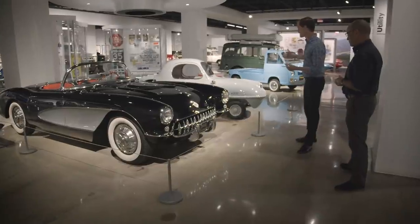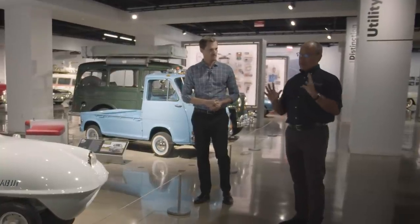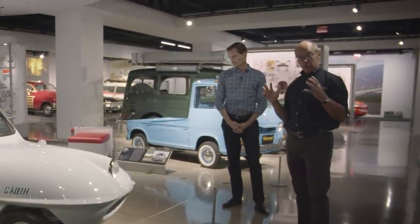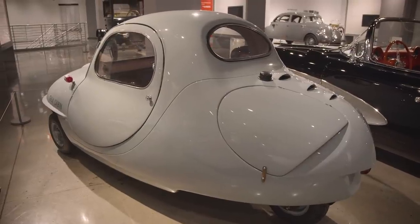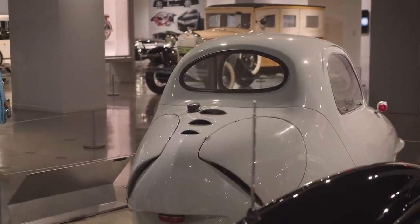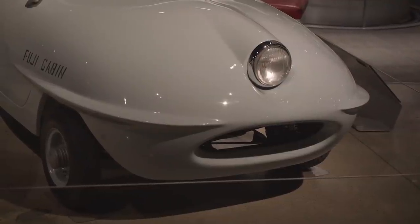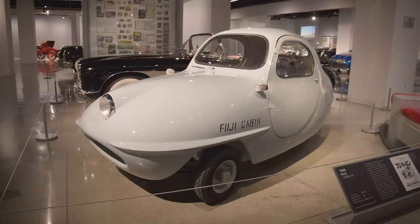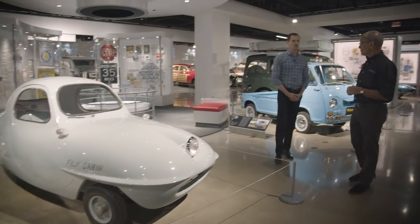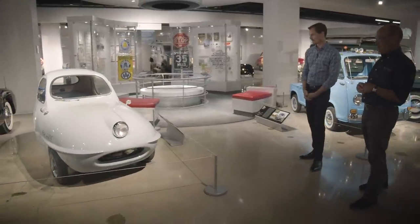Right next to the Corvette, we have a car built only one year earlier but in a very different part of the world. After World War II, Japan used raw materials sparingly — gas was expensive, roads were narrower. So this Fuji Cabin, Japan's first fiberglass car, made perfect sense. It was Fuji Cabin's idea of a step up from a scooter — an enclosed three-wheeler with only one door on the left-hand side, and if you wanted ventilation, you took out the windows. It's probably the most adorable — and most huggable — car in the museum.